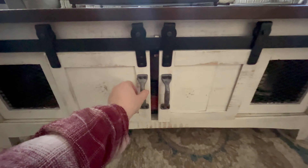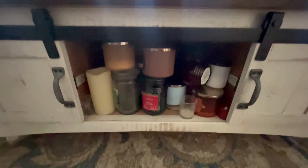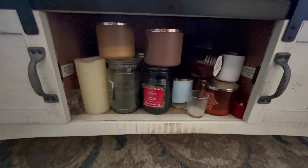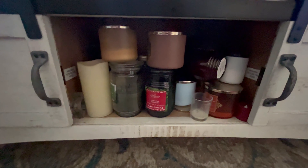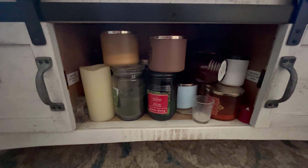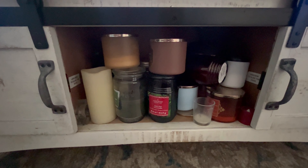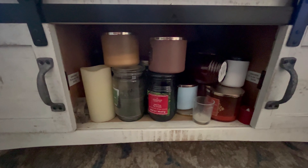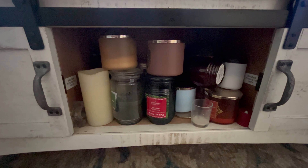Here is the candle cabinet — shoved tight as you can see. Most of them have been burned. I have this thing where if I like a candle I stop burning it and keep it for next season — a lot of my fall candles or Christmas candles. The Christmas ones I can't burn fast enough before Christmas is over, and once I'm done, I'm done. Let's go ahead and get this side organized.